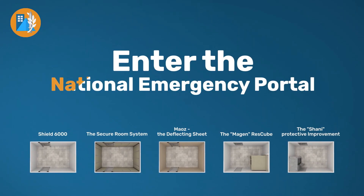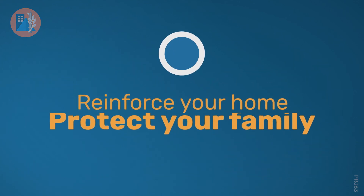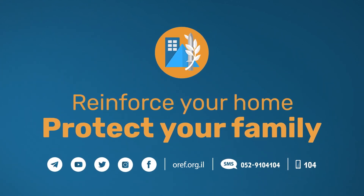Enter the National Emergency Portal today and choose the most effective solution for your needs. Reinforce your home. Protect your family.